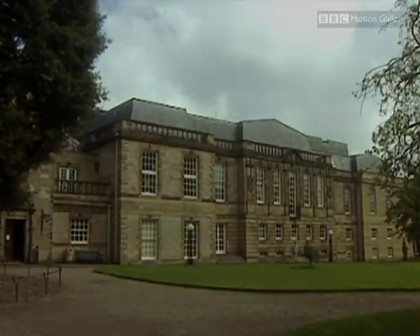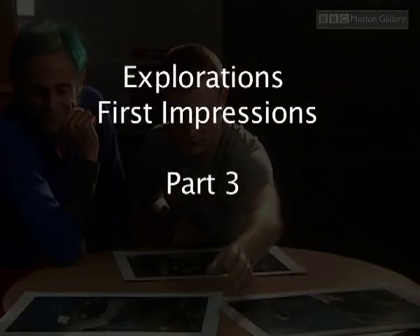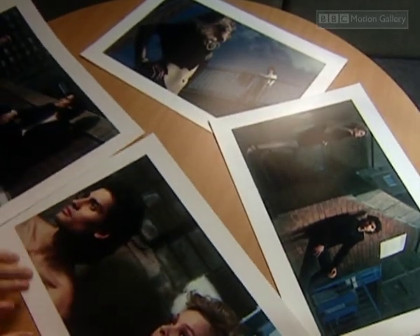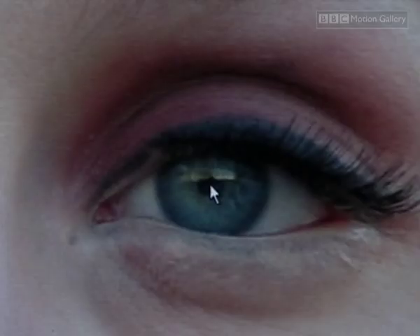Researchers at St Andrews University in Scotland think they know the answers. Some of the world's leading experts in the science of beauty agreed to analyse Hannah and Jason and tell us why they're beautiful.